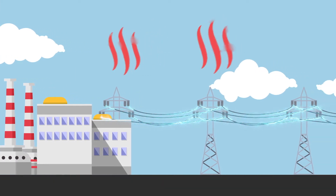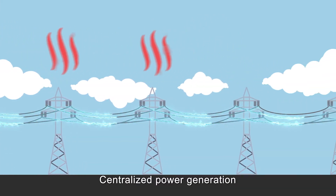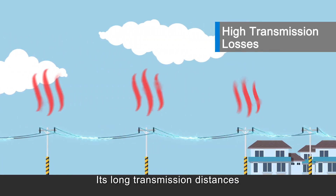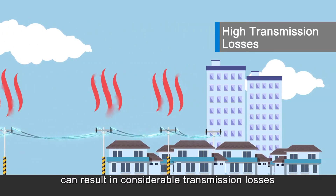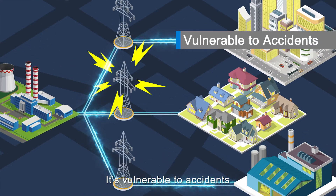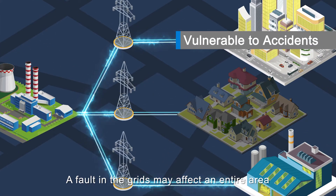including centralized power generation that can only be transmitted one way. Its long transmission distances can result in considerable transmission losses. It's also vulnerable to accidents, and a fault in the grid may affect an entire area.